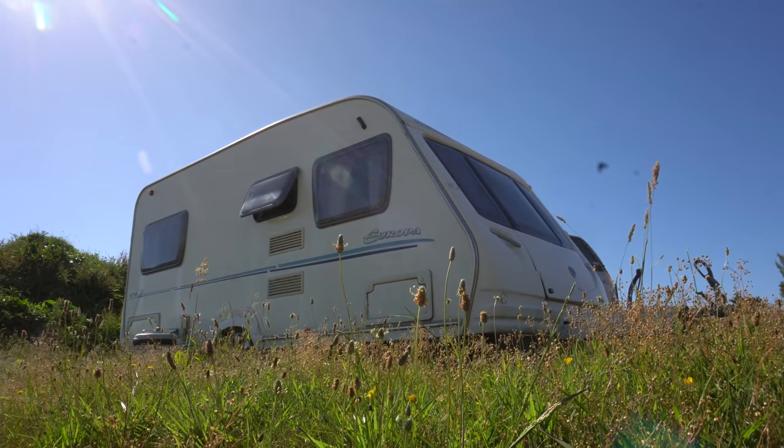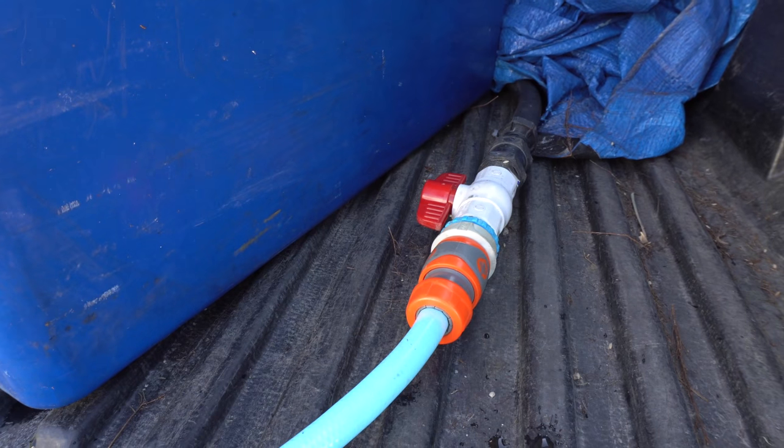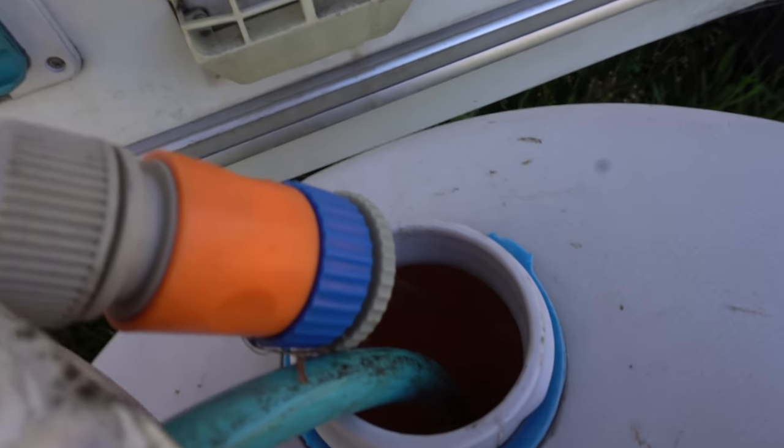Everyone in the area is really lucky to have access to a fresh water spring for really good drinking water. Right now we don't have a washing machine set up, so I need to do a trip to the laundromat in town.